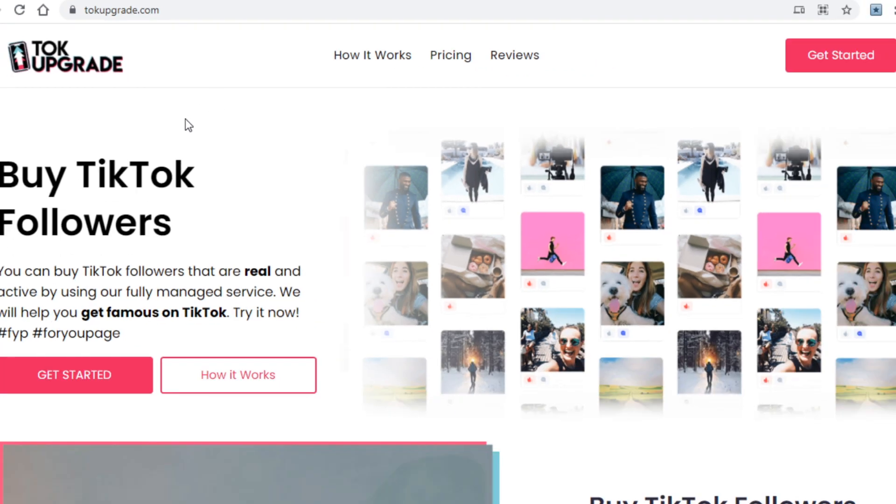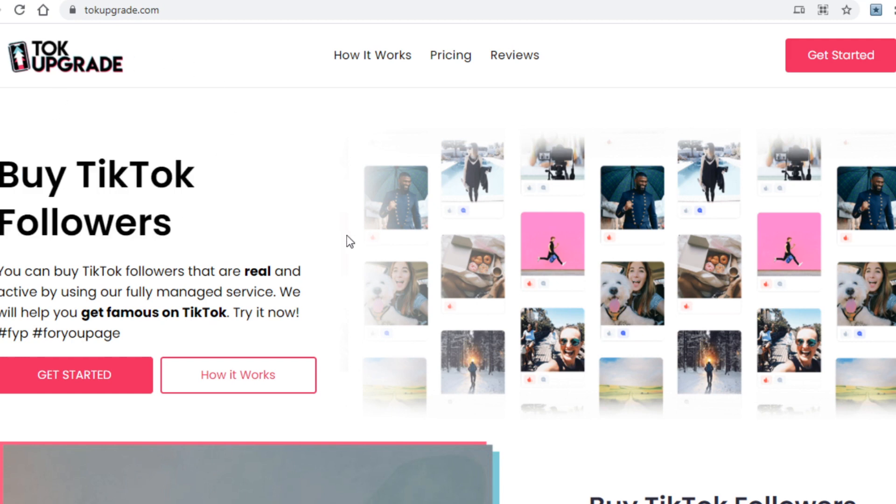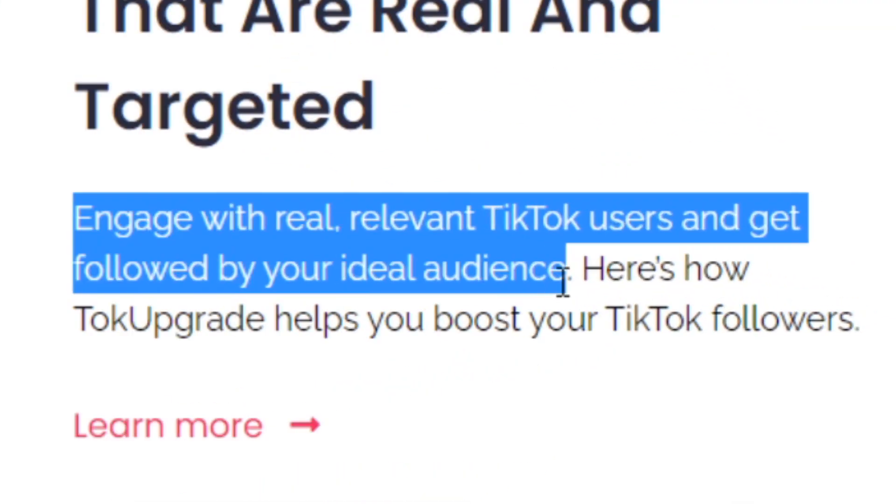As the name of this site suggests, and as you can see on their homepage, this is a place where people can buy TikTok followers — and we're not talking about fake followers here. This will actually get you real organic followers on your TikTok account, engaging with real, relevant TikTok users and getting you followed by your ideal audience.